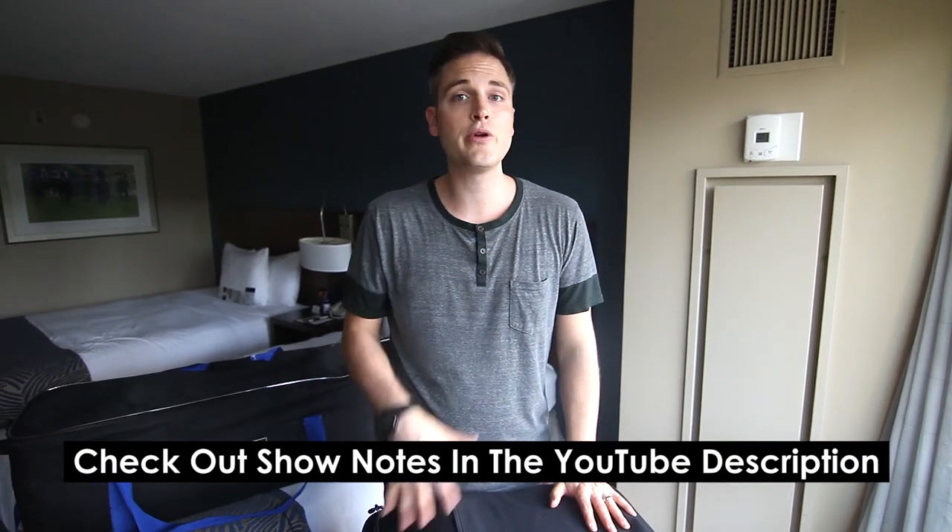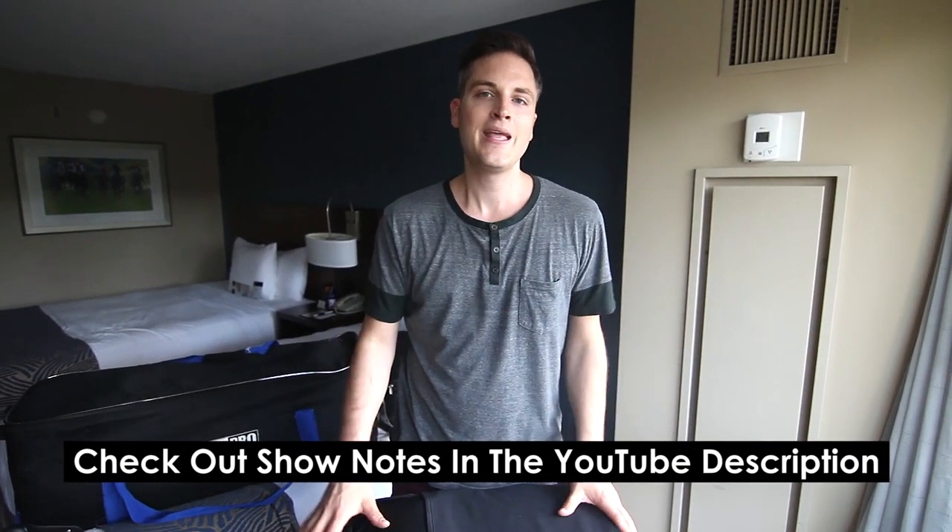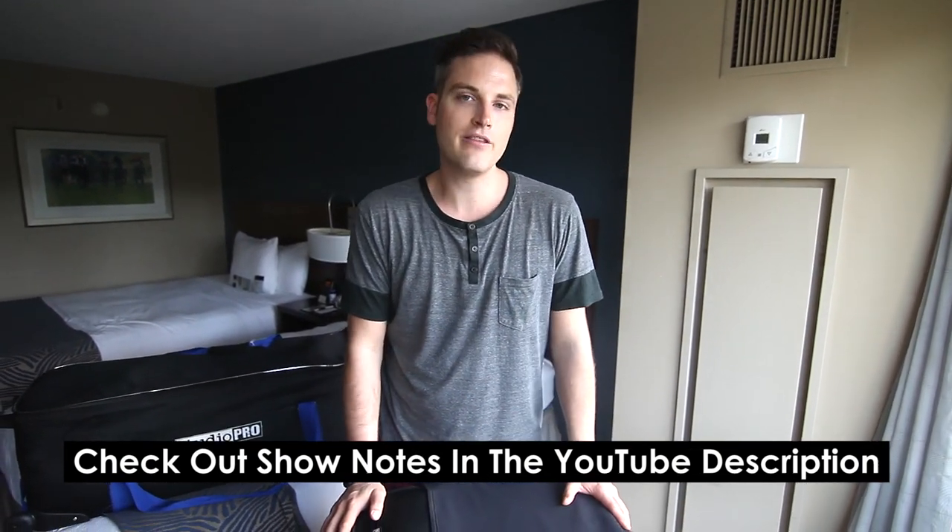Sean here with Think Media TV, helping you move further faster in media. And today I just wanna go through the gear that I travel with, specifically for domestic flights. Anything I talk about in this video — and even stuff I forget — I'll put into the YouTube description and the show notes below, so check those out at any time during the video.